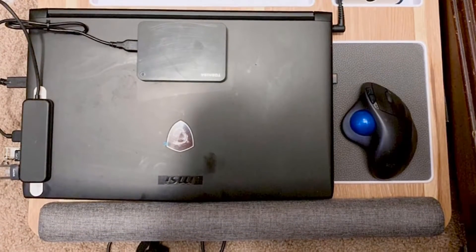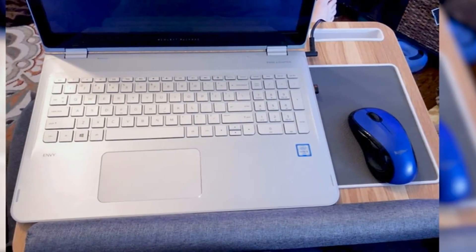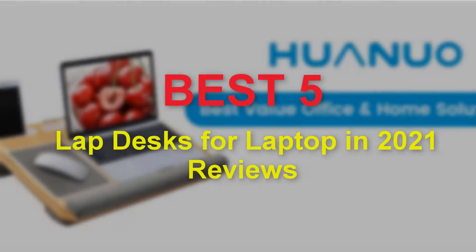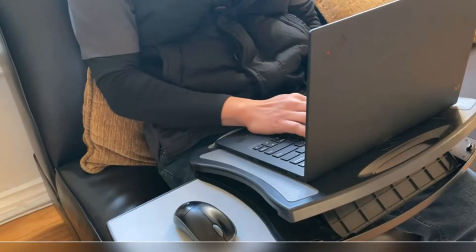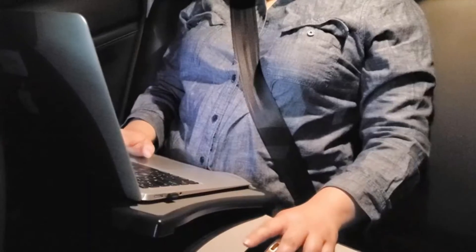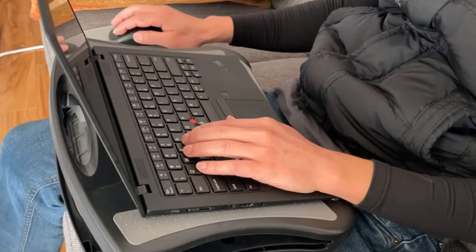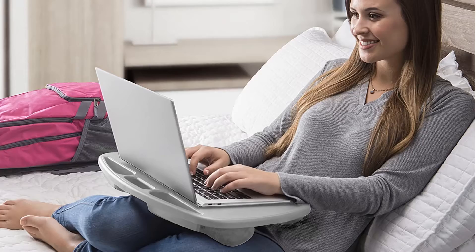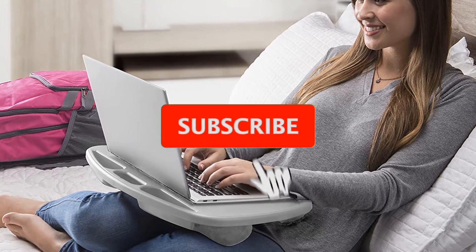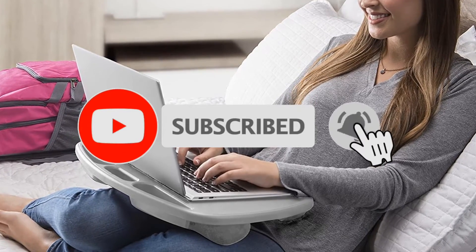Hello guys, welcome to our new video. In this video we will show you the best lap desks for a laptop in 2021. These reviews are based on my personal opinion about price, quality, and durability. I have also checked many user reviews. If you want to know more about these products, please check the description below. Don't forget to subscribe to our channel to get future reviews. Let's start the video.